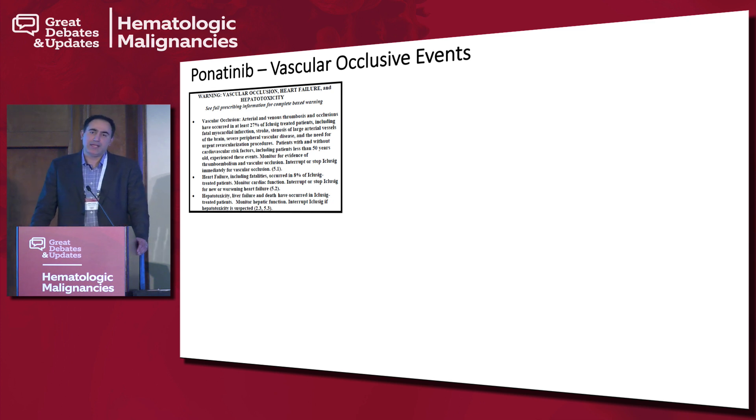This is becoming an increasingly important area of investigation — how we can potentially ameliorate this risk for patients who need ponatinib after progressing through prior lines of treatment. Options include managing dyslipidemia, managing hypertension, and considering aspirin where appropriate. But you will have patients who have a very high risk of thrombotic events for whom ponatinib may be quite risky.